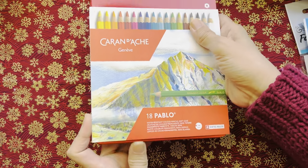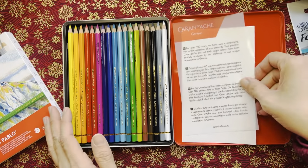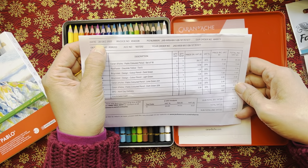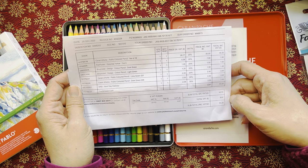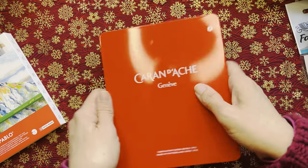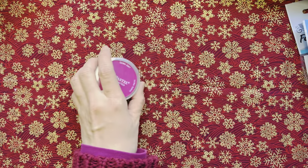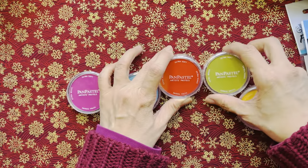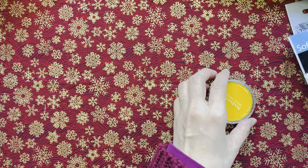Very recently — just came yesterday — these are Pablo pencils from Jackson's Art. I placed my order on the 20th and it came yesterday evening. I spent about 52 to 53 pounds in total. This one will go back to Malaysia with me. I also got this item from Jackson's Art which came in the same mail, and these pen pastels which I got from the Jackson's Art shop in London — all going back to Malaysia.